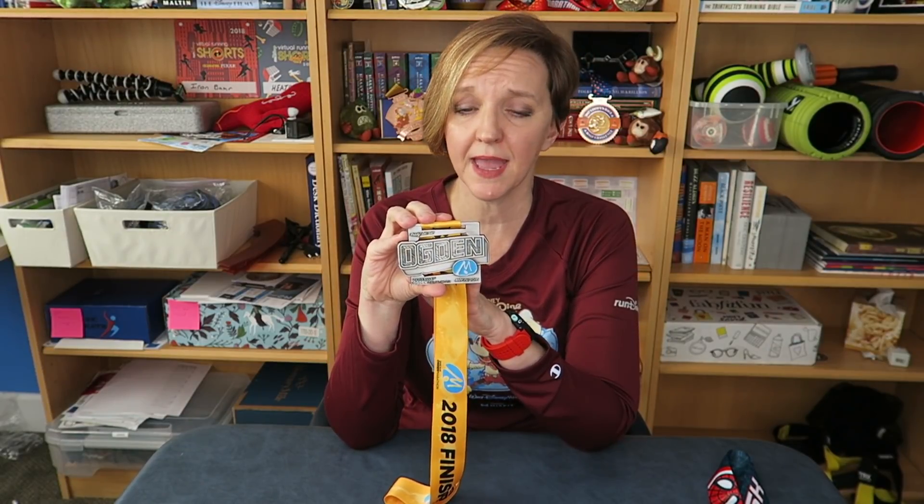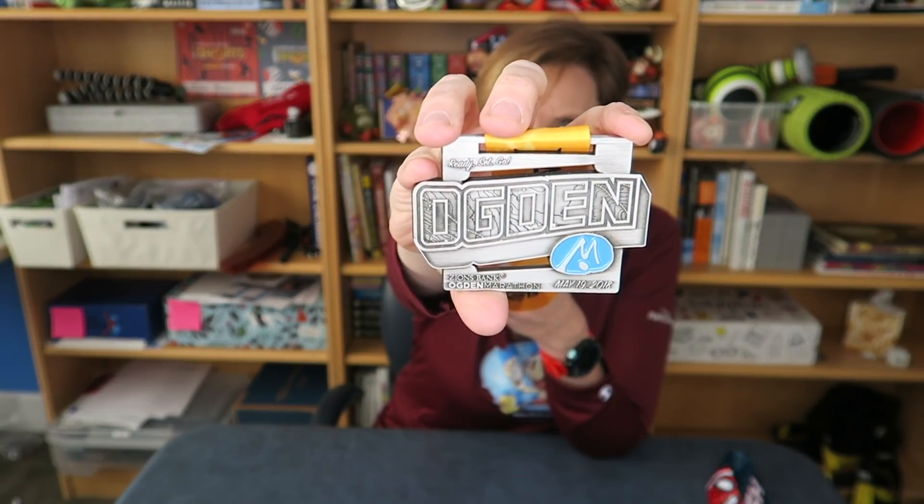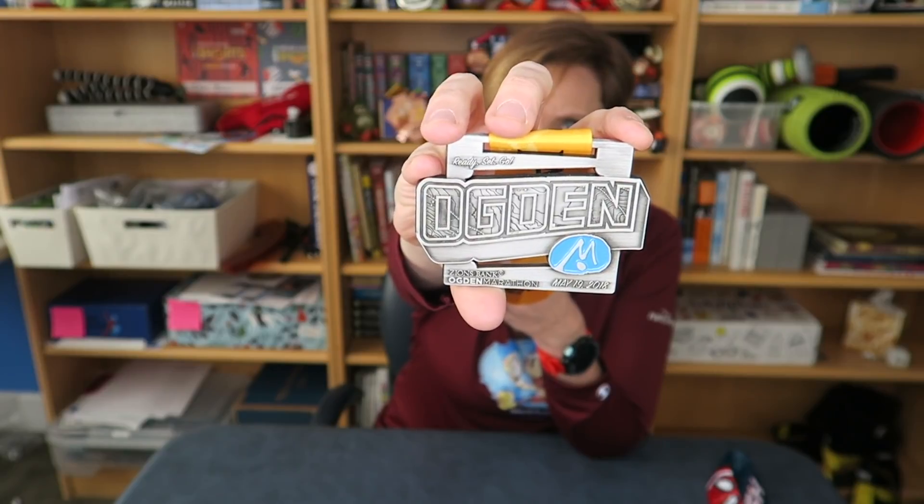What is your most hard-earned medal? That will definitely be the Ogden Half Marathon back in May of this year. I worked really hard for this race — I wanted so badly to PR. I got close, but I really did enjoy this race. It was during the Another Mother Runner Run Plus Refresh Retreat, so this one has a special place in my heart this year.